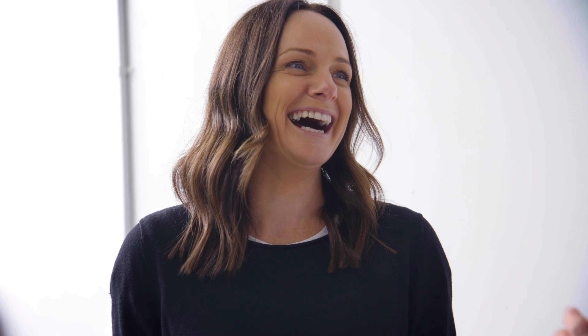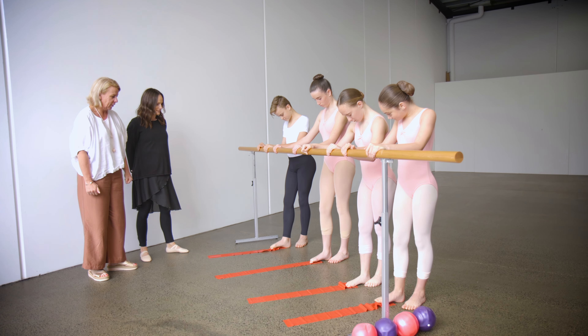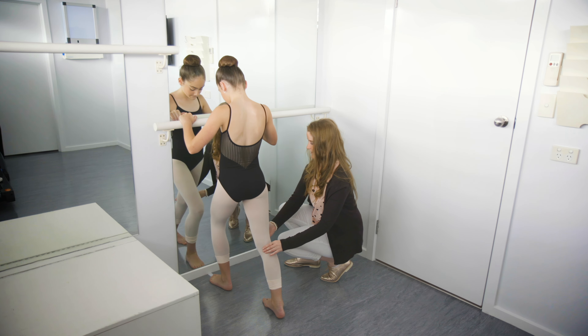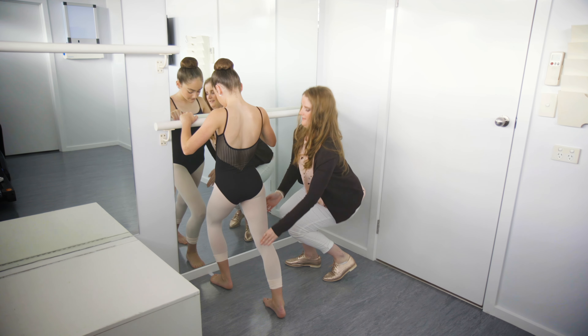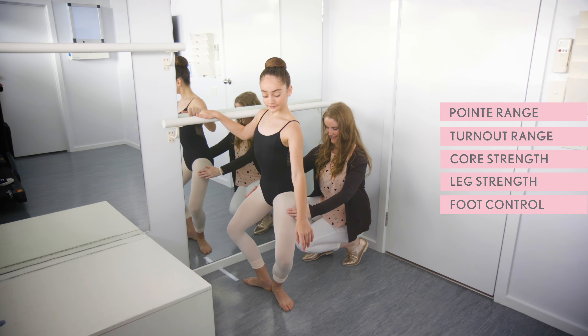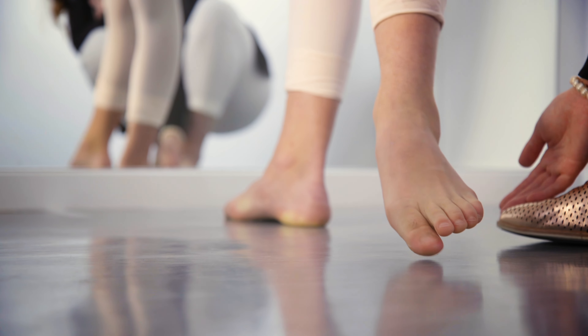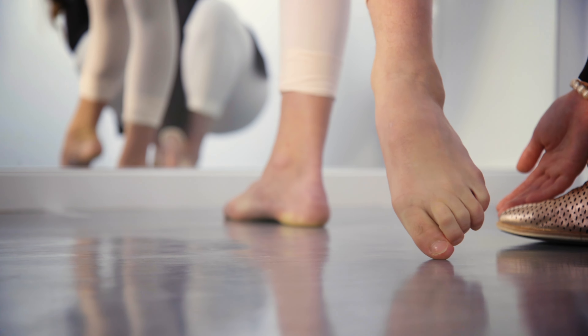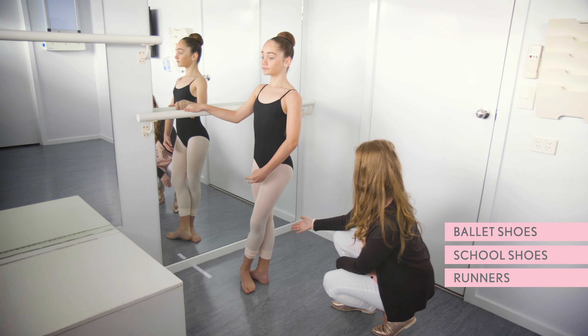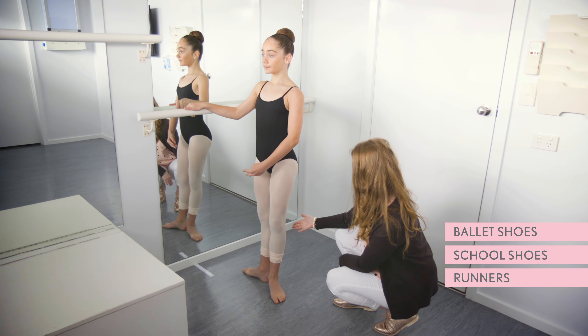We are happy to work alongside your dance teachers to have the best possible outcome for your child. The first appointment will usually consist of a pre-point assessment that will involve us examining a range of exercises and ballet steps. This will give us an idea of their point and turnout range, core strength, leg strength and foot control. Assessments are performed barefoot in footless tights. You will need to bring ballet shoes, school shoes as well as runners so we can assess their feet and gait in a day-to-day manner.